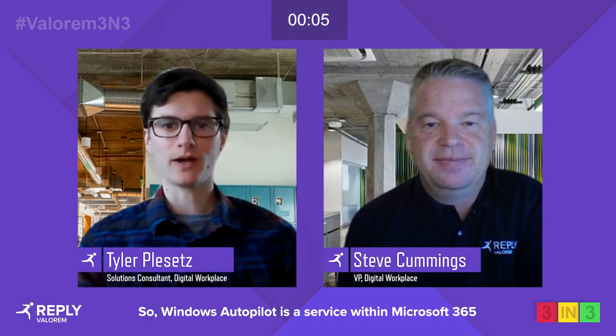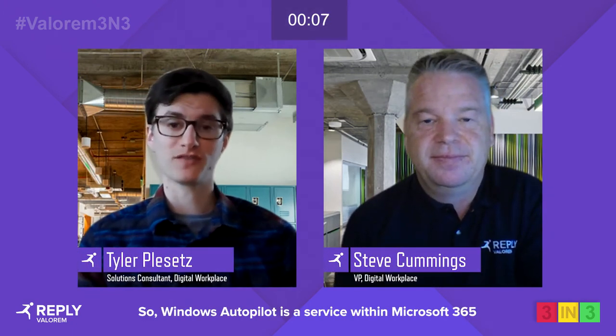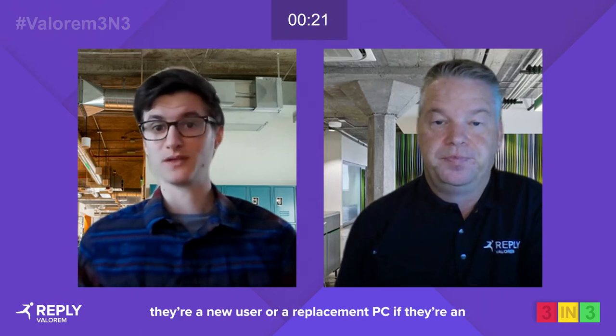Tyler, what is Windows Autopilot? So Windows Autopilot is a service within Microsoft 365 that allows administrators to quickly and easily deploy PCs to their users with really minimal overhead and hands-on time. It allows users to get up and running with a new PC if they're a new user, or a replacement PC if they're an existing user, very quickly.